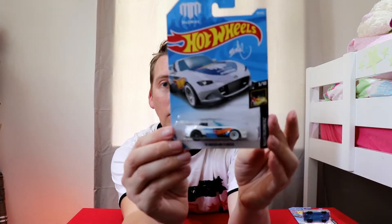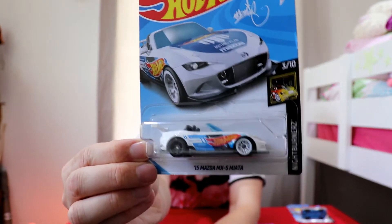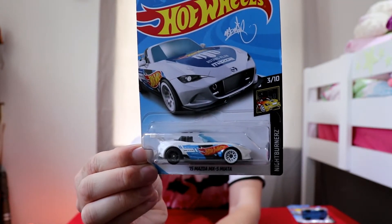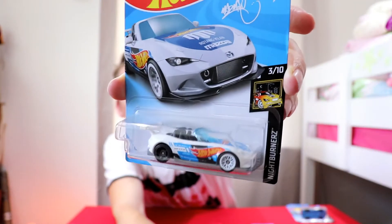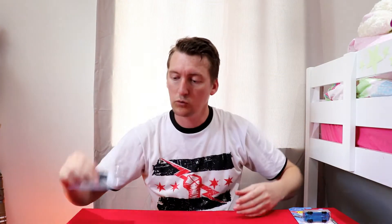I think we might check out the 2015 Mazda MX-5 Miata. Now this one is interesting — it has mixed wheels. You've got the black wheel on the back and the white wheel on the front. What a cool design. That is from the Night Burners, number 3 of 10. The Miata — yes, another convertible with the Hot Wheels racing insignias. There's one on the front and one on the side there. Excellent, good car.